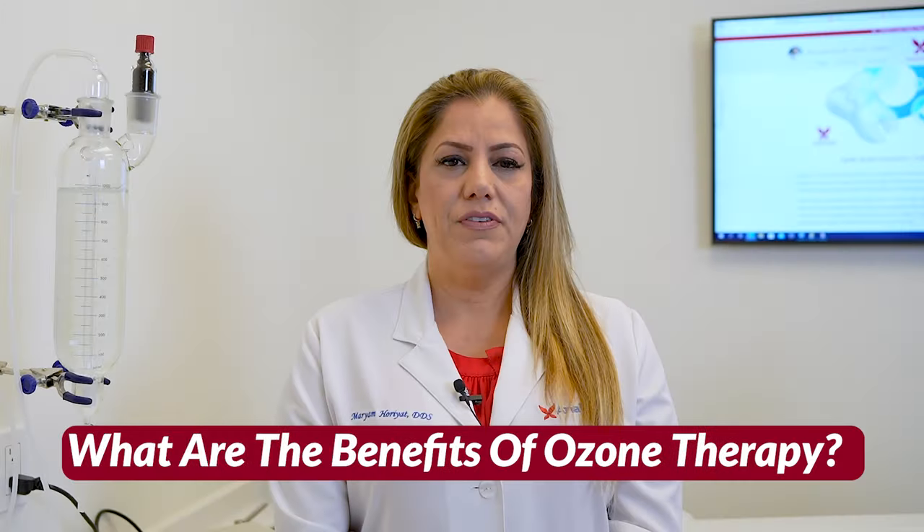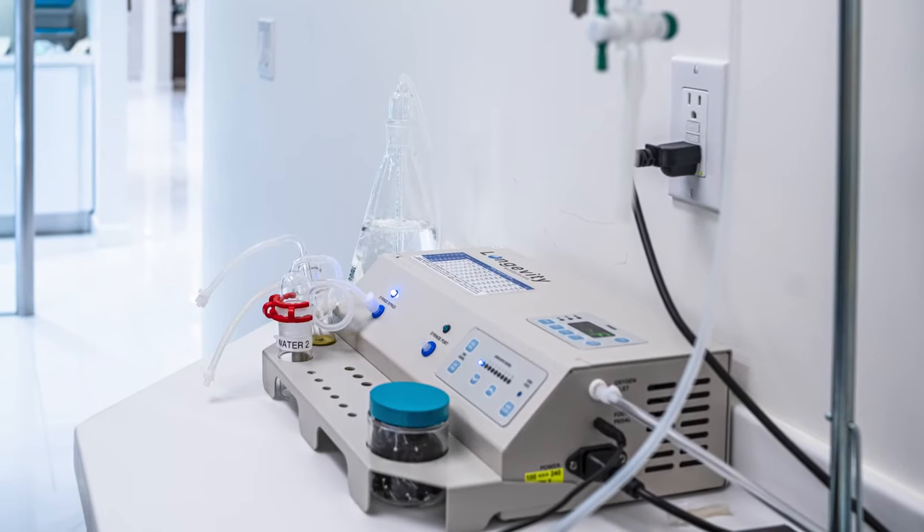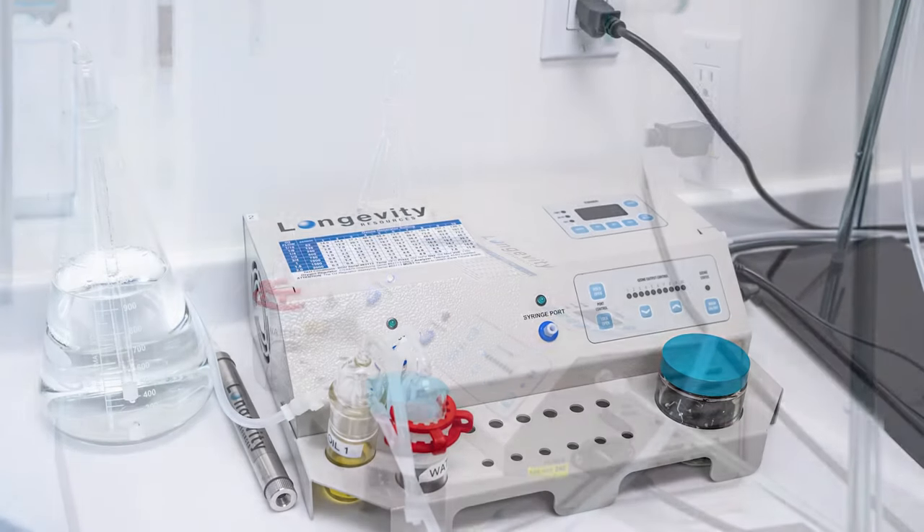What are the benefits of ozone therapy? Number one, it is 100% natural — it is made from pure oxygen. Number two, it is safe and simple. A medically graded ozone machine converts pure oxygen to a very precise concentration of ozone used in dentistry.